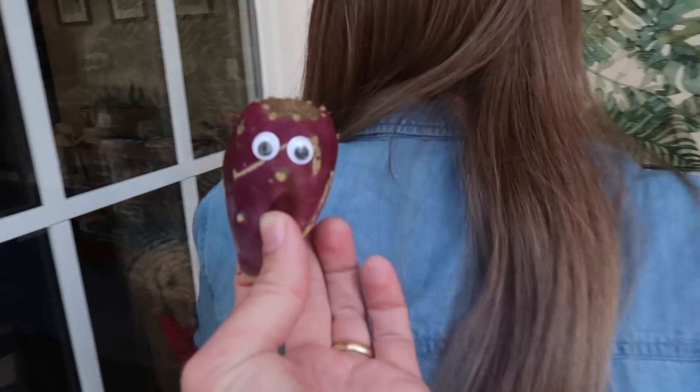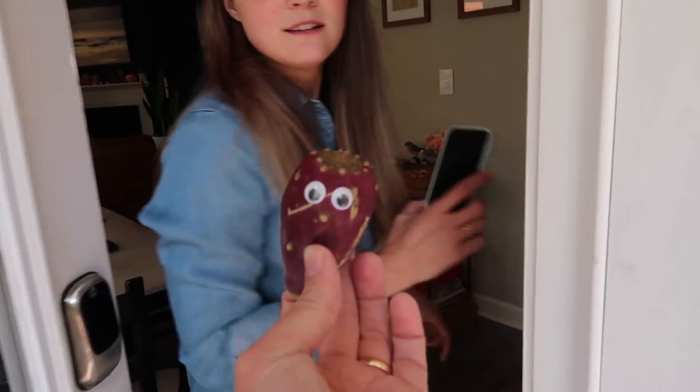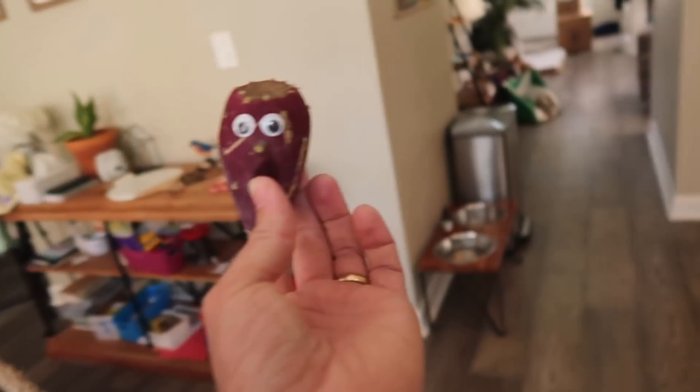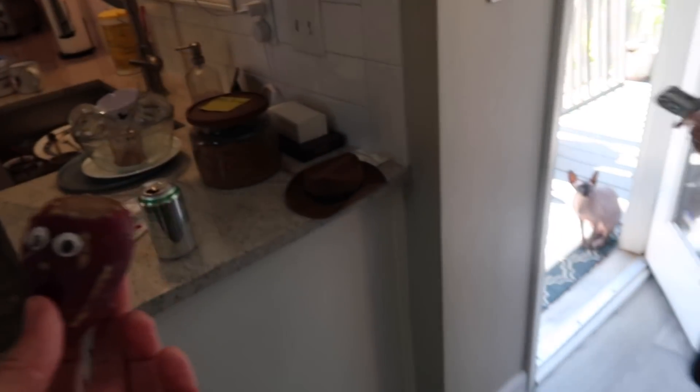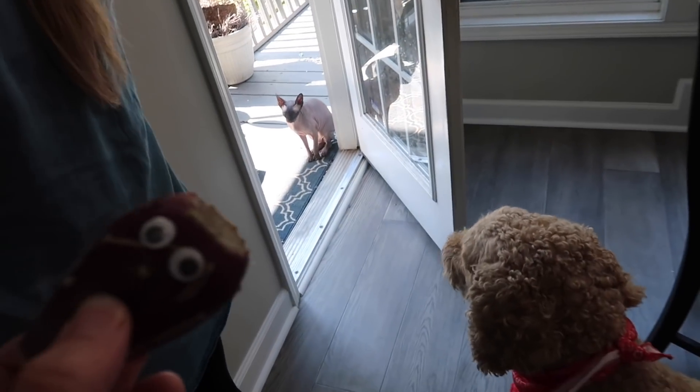Did you show them the nose? We need to document it — he has a nose. Harry, let's go inside buddy. Come on, we're gonna try the prickly pear. We've never tried prickly pear fruit.